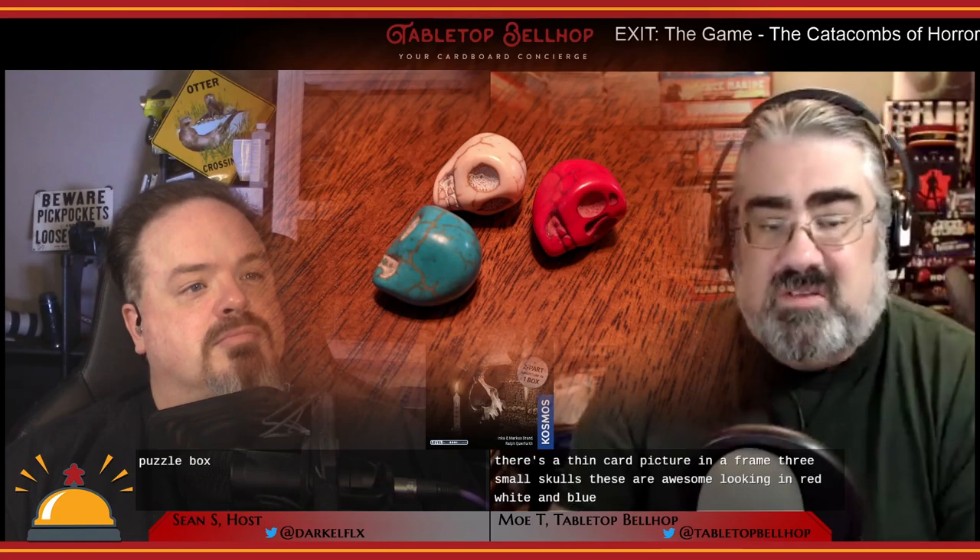There's no unboxing video for this one as we didn't want to spoil anything. Besides coming in a physically larger box, it has mostly what we've come to expect: a short introductory booklet, and unusual objects — a fourfold poster with a warning, a polaroid-style image, a thin card picture in a frame, three small skulls in red, white, and blue, a tea light candle, the decoder disc, and a very thin punch board.